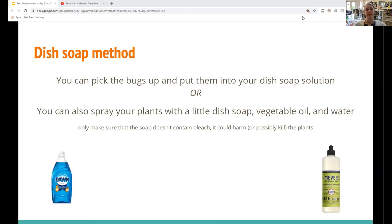They talked in the video about the dish soap method where you put soap and water into a glass jar and handpick bugs into the solution. While researching, I also found that you can spray your plants with a little dish soap, vegetable oil, and water — but make sure the soap doesn't contain bleach, because if it does it could harm or kill your plants. The two biggest dish soaps I kept coming across without bleach were Dawn and Meyers dish soap. If you're planning to use the dish soap spray method, I recommend looking more into the chemicals your soap contains, since some Dawn products have bleach and some don't.